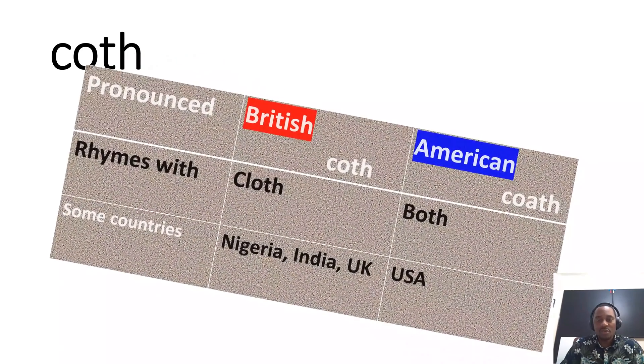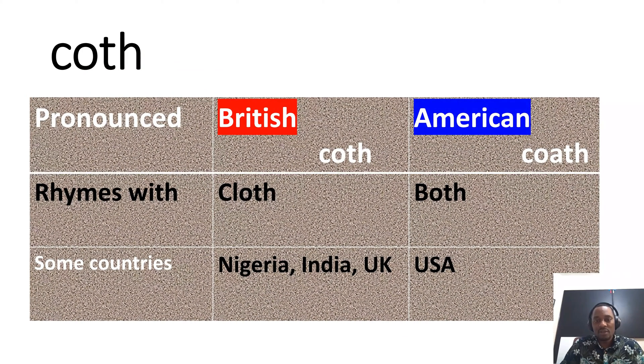The next one is hyperbolic cotangent. In British environments, it is pronounced 'koth,' which rhymes with the word 'cloth.' In America, it is pronounced 'koth,' rhyming with the word 'both.'